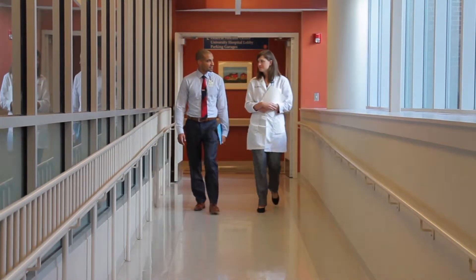Here at the University of Virginia, we do have a comprehensive cardiovascular genetic program, so patients can make an appointment to be seen by a cardiologist and can also be seen by our genetic counselor at the same time.